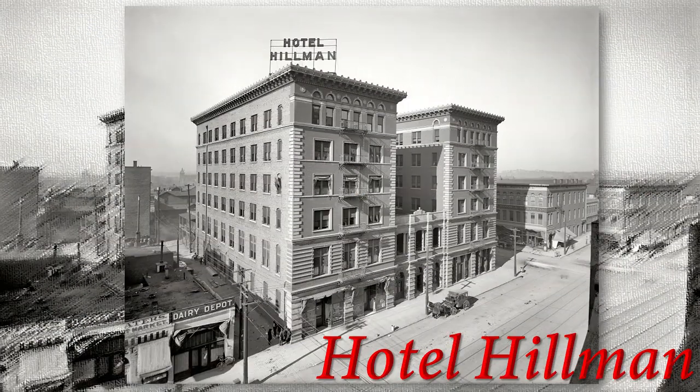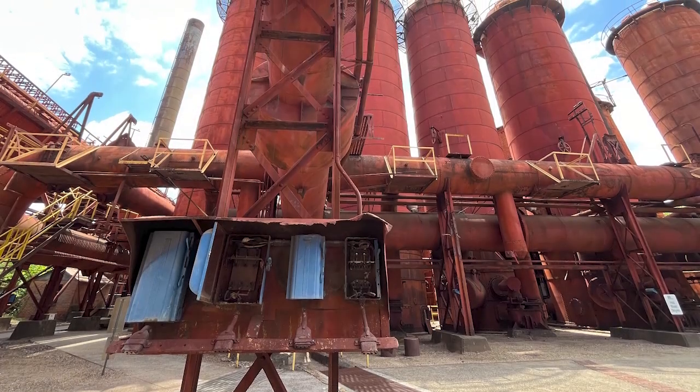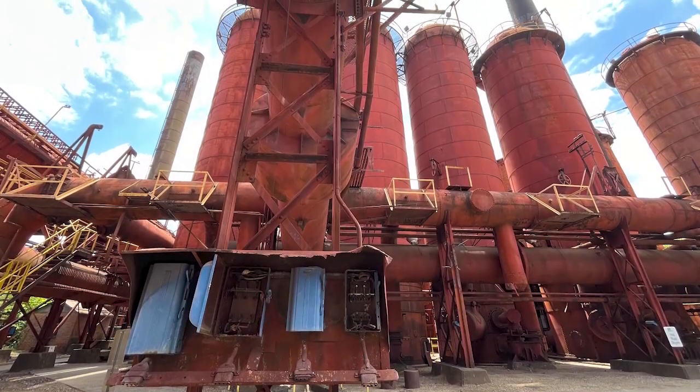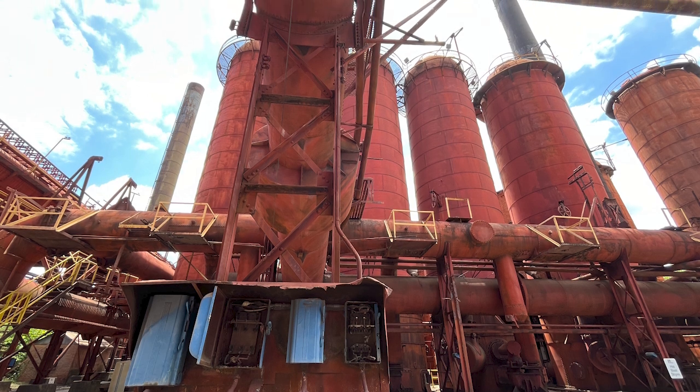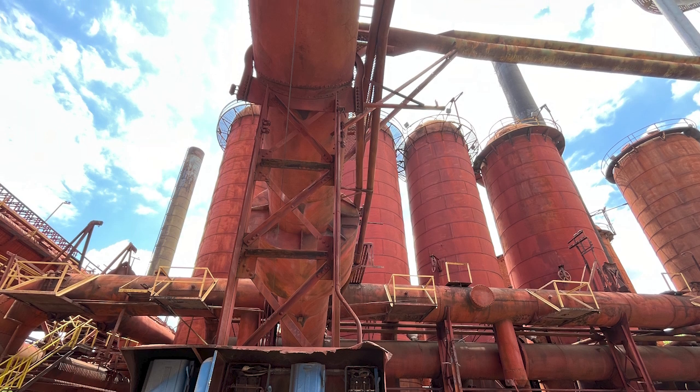Look at this picture of the Hotel Hillman. How about going to the Dairy Depot? I wonder if you get a gallon of milk or an ice cream. In an upcoming video, I'll be taking you to the Sloss Furnaces — and I can't believe they let you walk around that place. It's kind of a mess, but it's so intriguing. You'll want to watch that video.